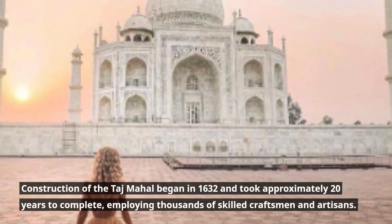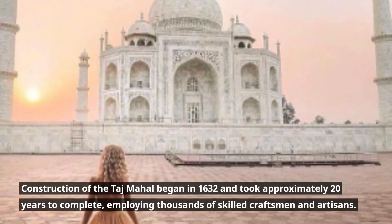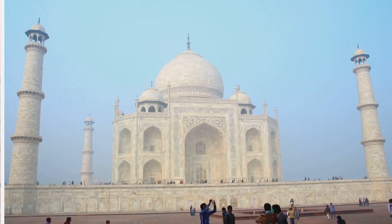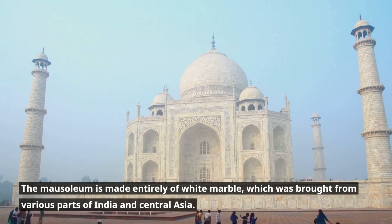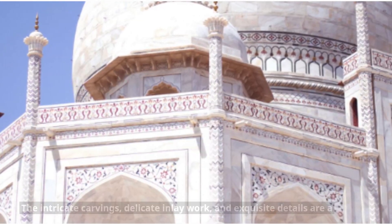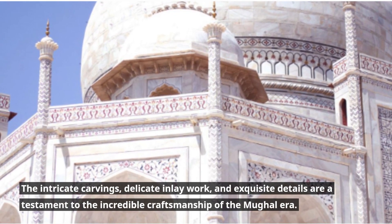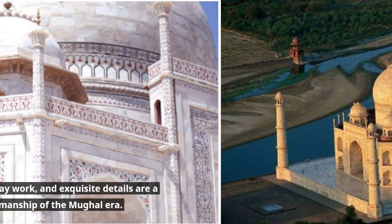Construction of the Taj Mahal began in 1632 and took approximately 20 years to complete, employing thousands of skilled craftsmen and artisans. The mausoleum is made entirely of white marble, which was brought from various parts of India and Central Asia. The intricate carvings, delicate inlay work, and exquisite details are a testament to the incredible craftsmanship of the Mughal era.